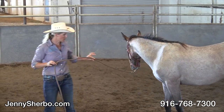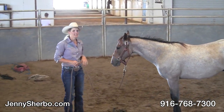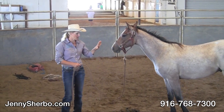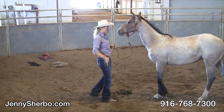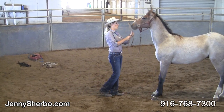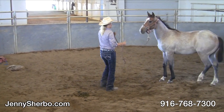We've taught these horses to give to pressure and to lead. As soon as they come forward, release them. They understand there's a line drawn in the sand — they have their space and we have our space. If they come into our space, we're going to knock them back out of it.